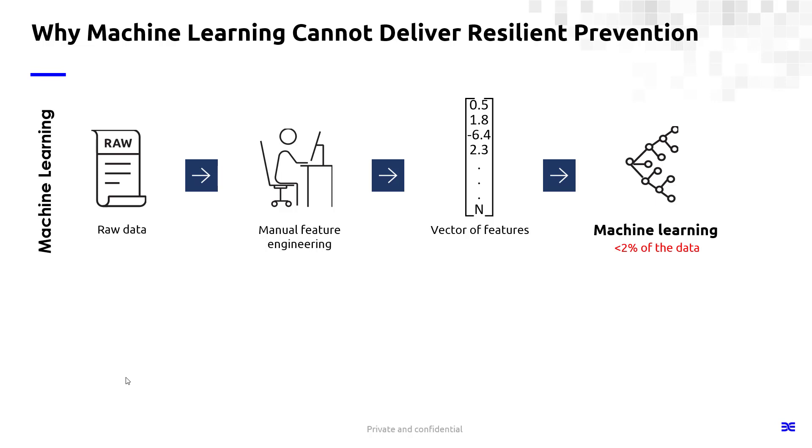Machine learning is going to use these features to identify threats. It's not a bad approach — it is one way you can actually identify threats. The limitation is engineered features. Anything that can be engineered by default can be reverse engineered, and that's what attackers are doing today. They're starting to identify ways to code their malware to evade these machine learning threat detection and prevention models, and you're seeing some of that in the wild today.